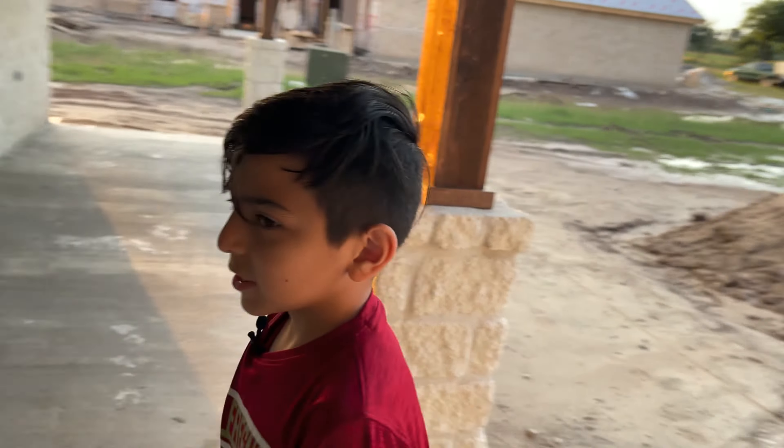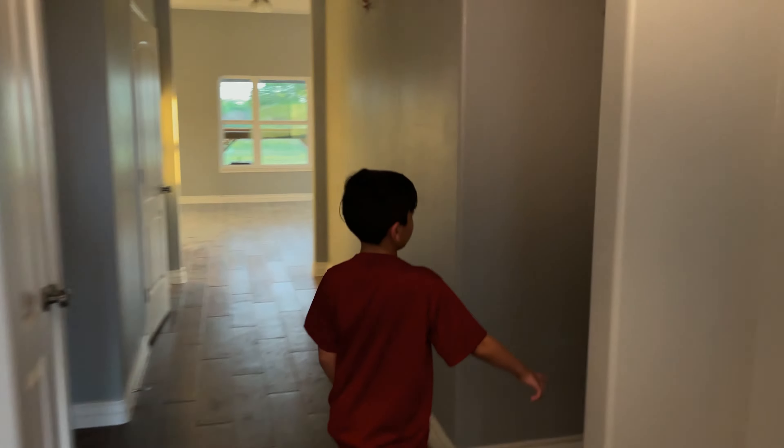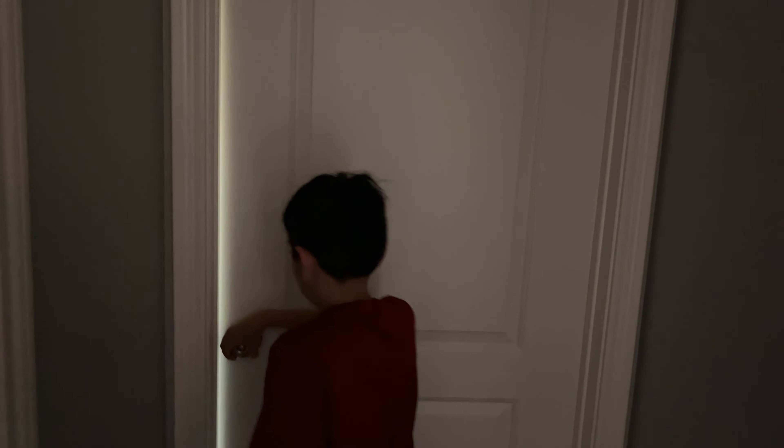Okay, so we're gonna start from here and go back into the house. I think we're gonna go this way first — we have my bathroom, and this is my room.